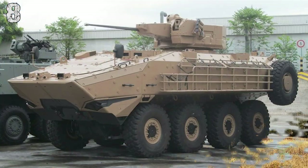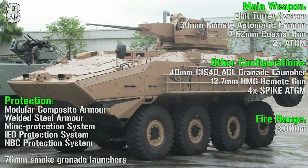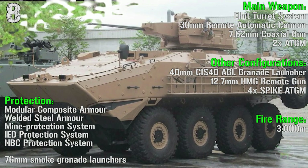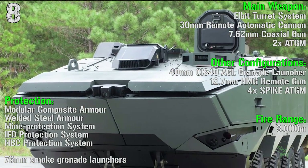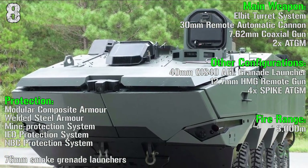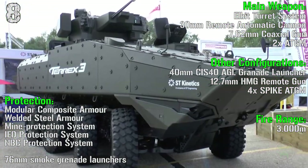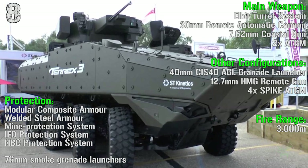The main gun is a 30 mm remote automatic cannon mounted on an L-bit turret system with a 7.62 mm coaxial gun and 2 anti-tank guided missiles. The fire range is 3000 meters. Protection includes modular composite armor, welded steel armor, mine protection system, IED protection system, and NBC protection system.